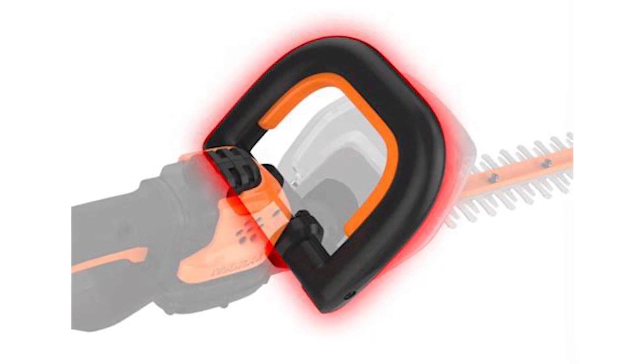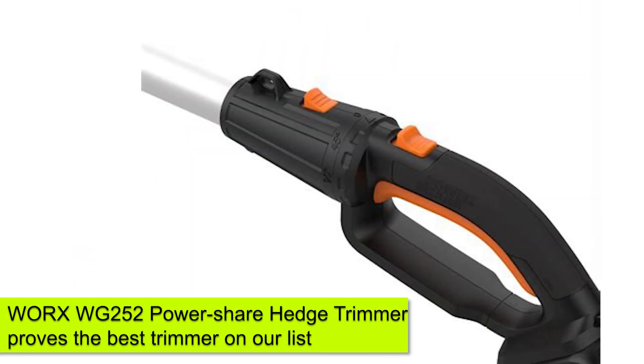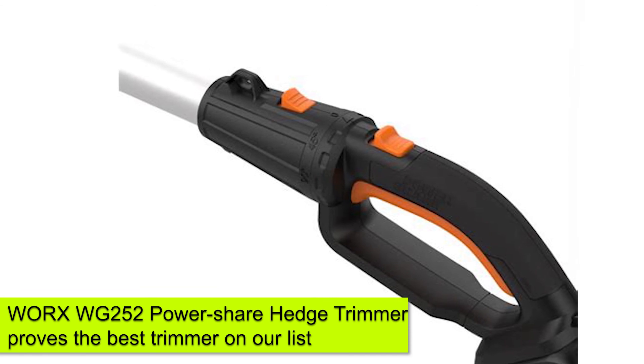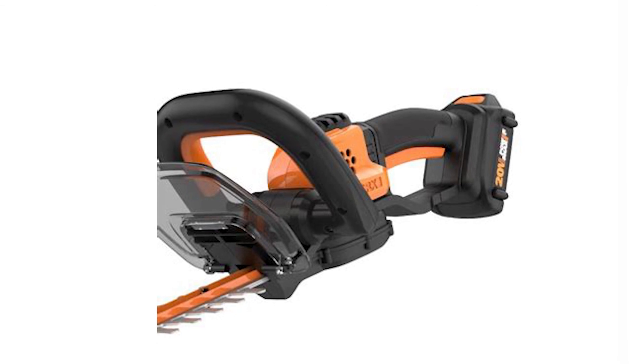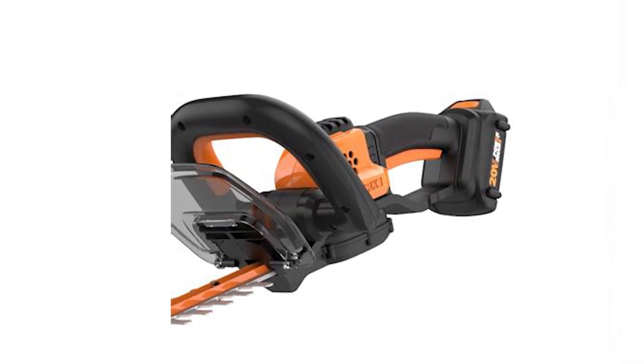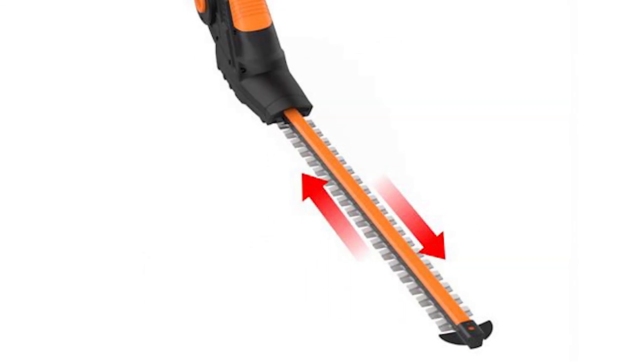Which is the best one? Due to its versatility, ease of use, and adjustability, the WORX WG252 PowerShare Hedge Trimmer proves to be the best on our list. It's an excellent tool for tall hedges and those with tight angles. That's all for today. Thanks for watching, and let us know which video you'd like to see next from us.